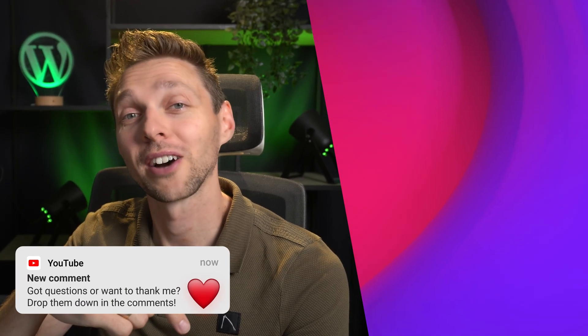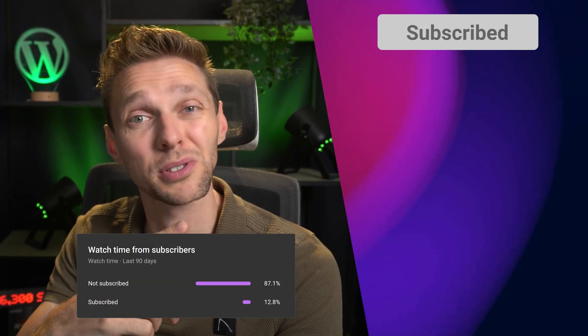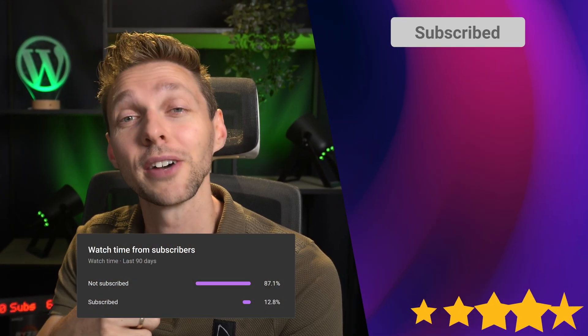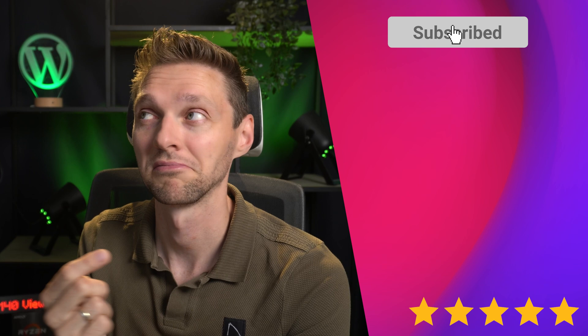If you have any questions or you just want to say thank you, drop them down in the comments — I'll always reply. Hit that like button if it was useful for you and subscribe over there because I have a lot more viewers than subscribers. And after that check out this video, which has nothing to do with passwords and redirecting and posts and hidden pages.